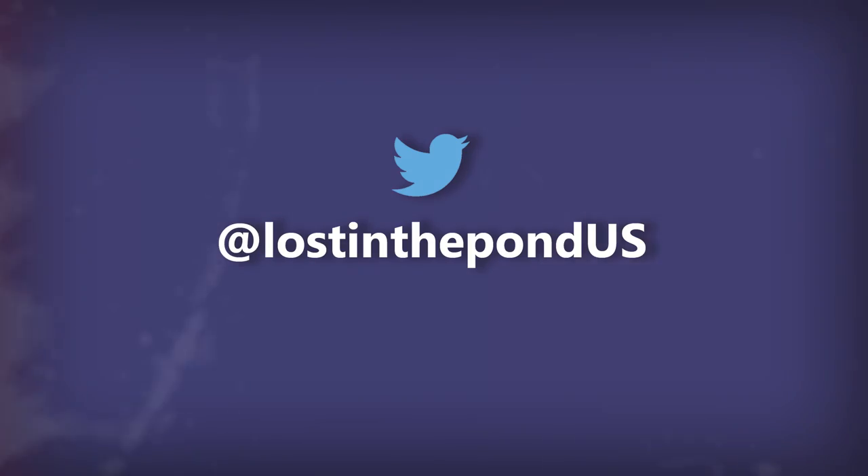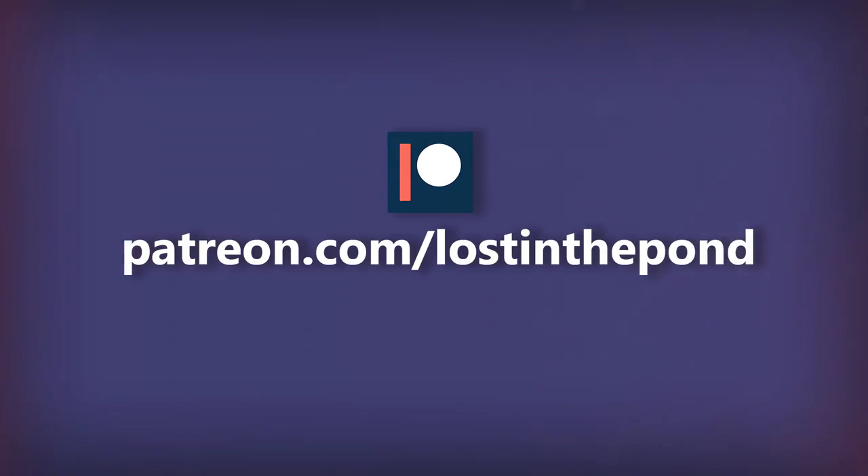That's curtains for this episode. Let me know in the comments below some of your favourite window styles. I'm Lawrence Brown. You can follow me on Twitter at LostInThePondUS. Do not forget to hit subscribe — I'm agonisingly close to 300,000. A greenhouse-sized shout-out to my patrons who make these videos possible. If you would like to become a patron of Lost in the Pond, you can do so at patreon.com/lostinthepond.